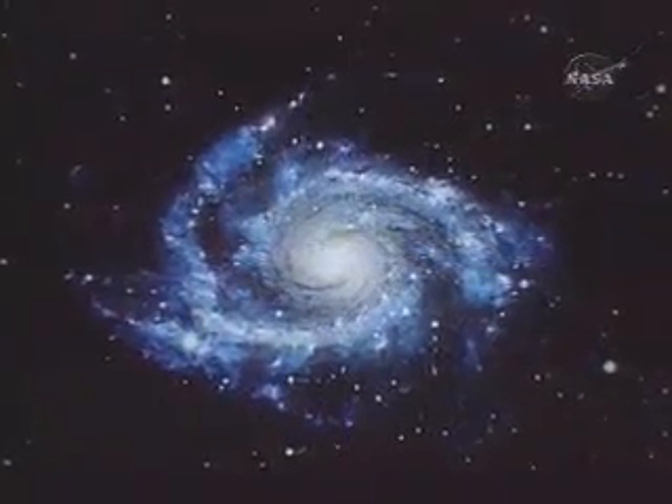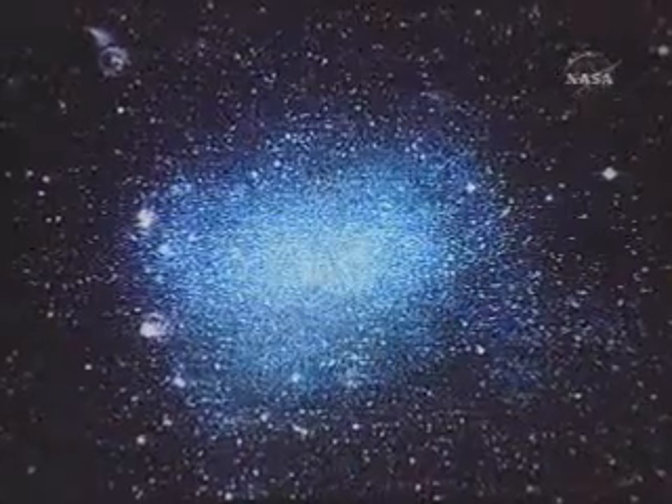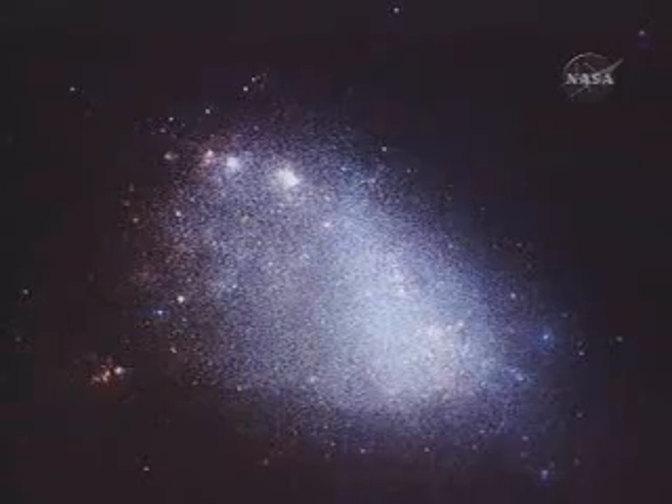At one time, galaxies were just big clumps of gas, and under the action of gravity they condensed to form stars in either spheroidal distributions, or in the case of spirals, in large disc-shaped distributions with spiral arms. One of the things we try and understand is how these processes occur, both initially and then as a galaxy evolves in time.